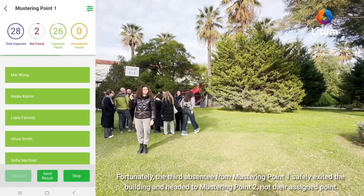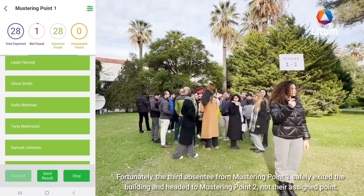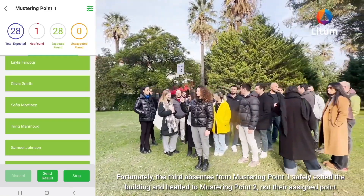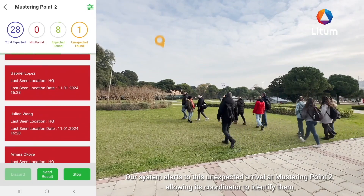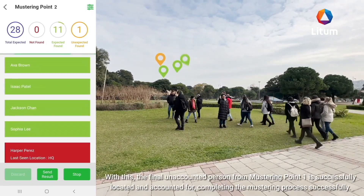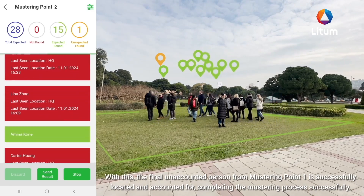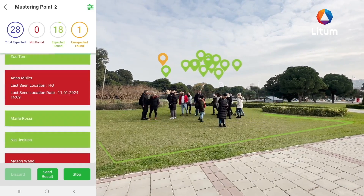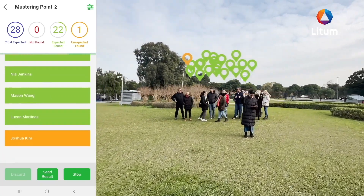Fortunately, the third absentee from mustering point one safely exited the building and headed to mustering point two — not their assigned point. Our system alerts to this unexpected arrival at mustering point two, allowing its coordinator to identify them. With this, the final unaccounted person from mustering point one is successfully located and accounted for, completing the mustering process successfully.